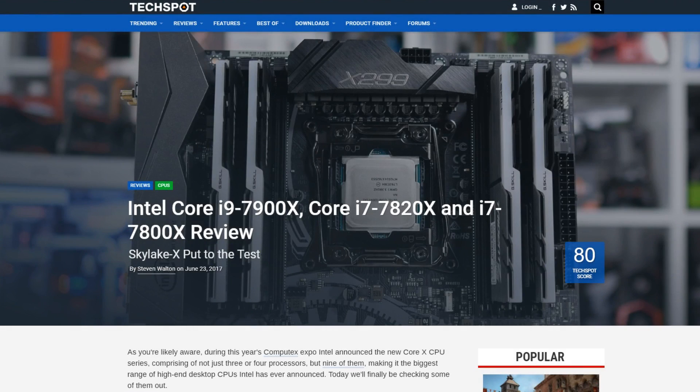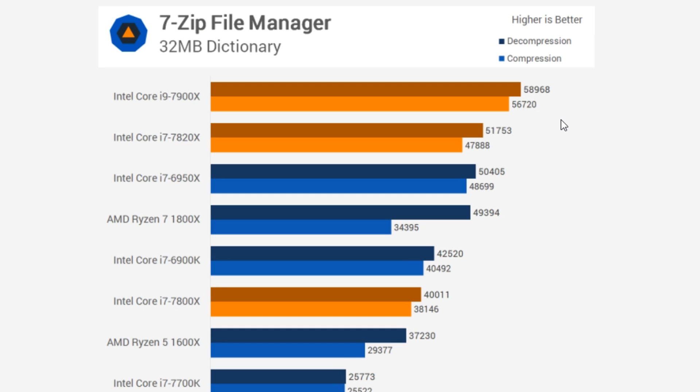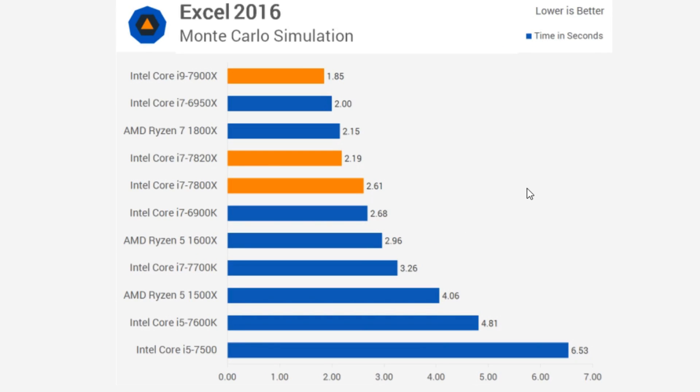Finally for Skylake X, over at Techspot where Steve was one of the few to get hold of all three CPUs, a little bit later than the rest. Interesting to see that he did 7-zip properly with both decompression and compression — here we can see that the 7900X does hold quite a commanding lead. The Ryzen 7 1800X suffers quite a lot in compression. That's a good result for the 7820X, which is now the 1800X's main competition. Though you don't need to look far for reversals — with the 1800X and 7820X it's kinda win some, lose some.